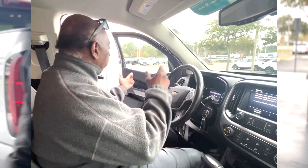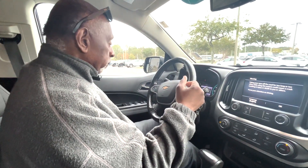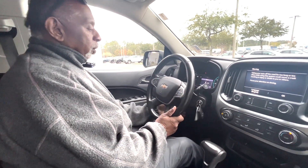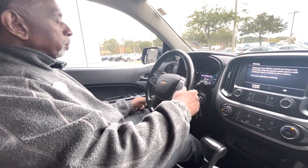Let's take a look on the inside. Power windows, power mirrors, power door locks, power driver's seat. Tilt and telescopic steering wheel, cruise control, and your menu system is here as well.